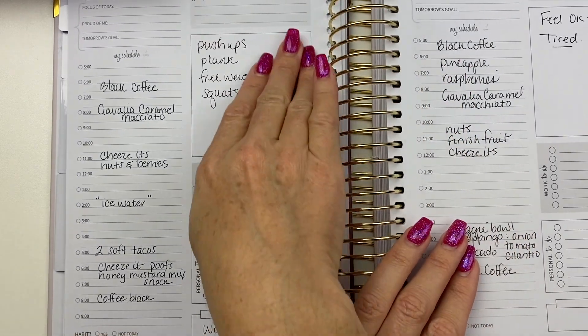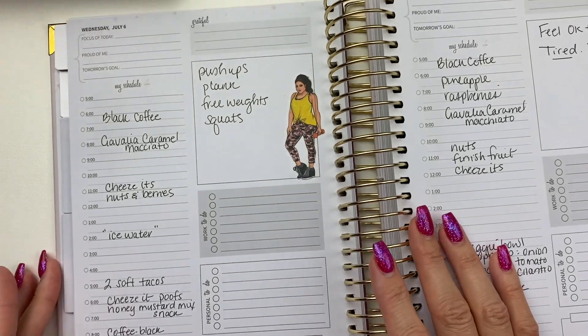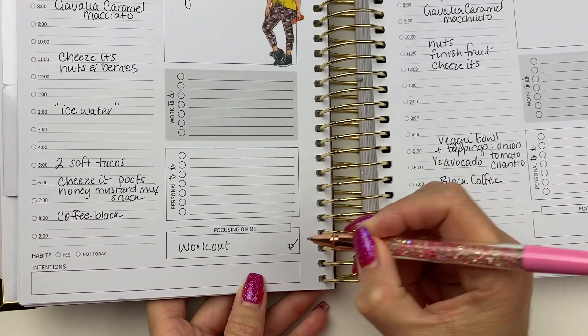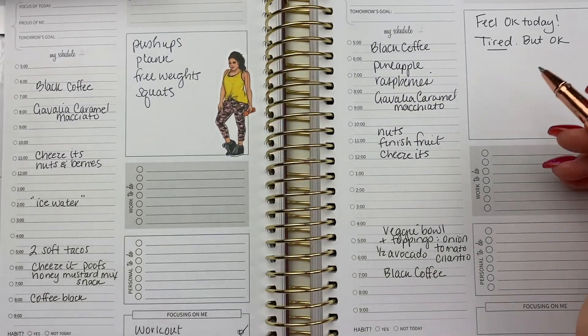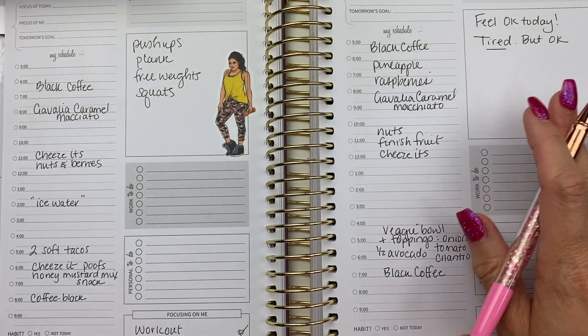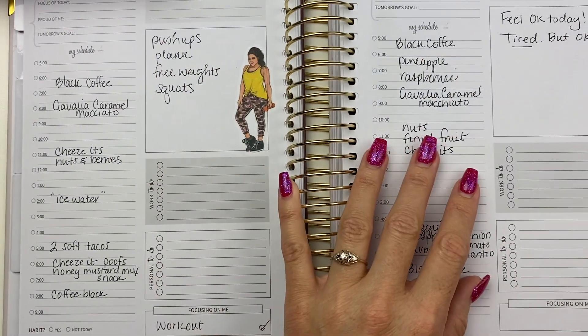I'm using this section to put in my exercise, and I also put it down here. I can put a little checkmark because I did a workout. This day I felt okay but I was tired and didn't do a workout. So that's how I'm using these sections right now.